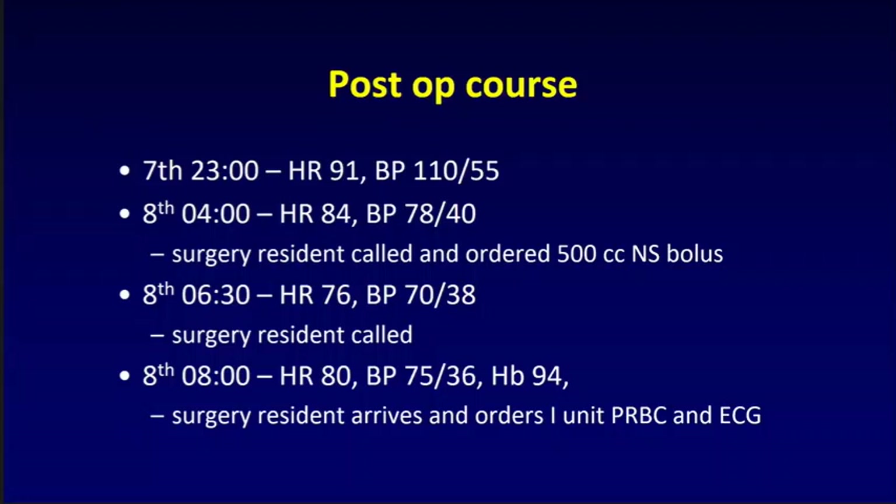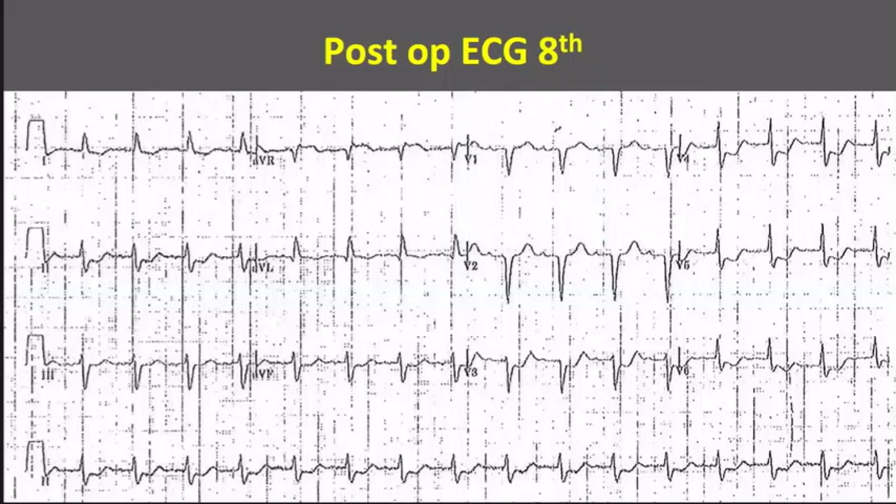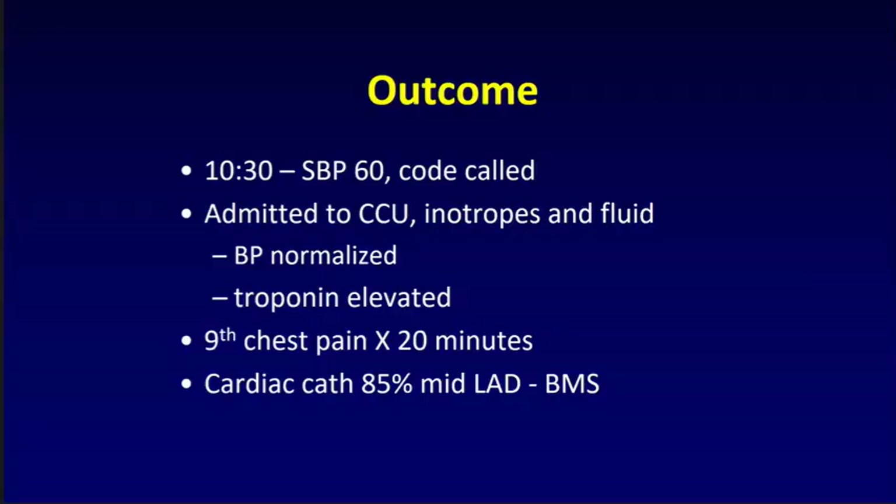The resident orders a unit of blood and an ECG. The preoperative ECG is relatively unremarkable — no evidence of prior infarcts, maybe some borderline low criteria for LVH, but nothing very remarkable. The ECG that morning, however, shows significant ST depression across the anterolateral leads, a QS pattern in V1 and V2, and ST elevation in AVR. At 1030, the systolic blood pressure is now 60 and a code is called. The patient is admitted to the CCU, given inotropes and fluid, blood pressure normalizes, troponins are elevated, and the patient is diagnosed with a perioperative MI. The next day she gets 20 minutes of chest pain, goes to the cath lab, has an 85% mid-LAD lesion, gets intervened on, and does okay.